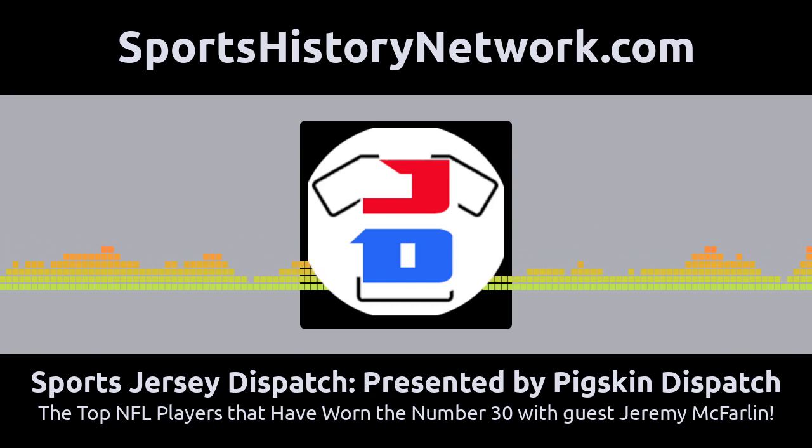Hello, my football friends. This is Darren Hayes of PigskinDispatch.com, and we continue our Football by Numbers series in this episode. In this edition, we're bringing up the best NFL players that wore the number 30. We have a guest today — a good friend of the program — none other than my fellow Sports History Network partner, Jeremy McFarland from the Football is Family podcast. Jeremy McFarland, welcome back to the Pigpen.